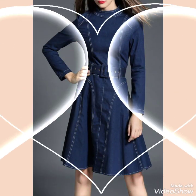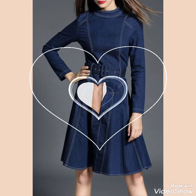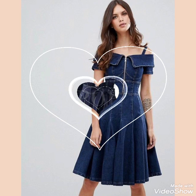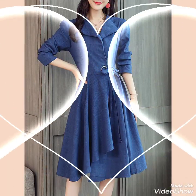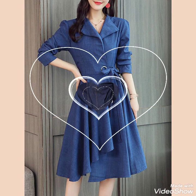Friends, before telling you the website from where you can buy this beautiful and graceful collection of denim frock design ideas for stylish girls and ladies of 2021, please subscribe to my channel for more videos and designs. And do not forget to press the bell icon.